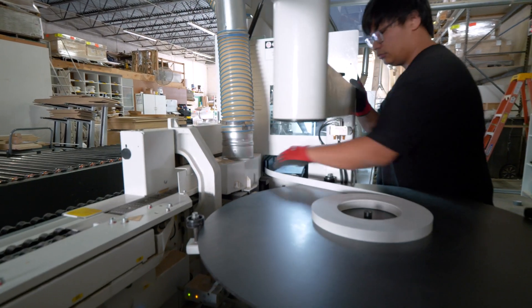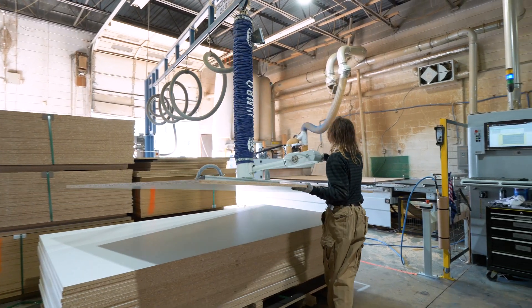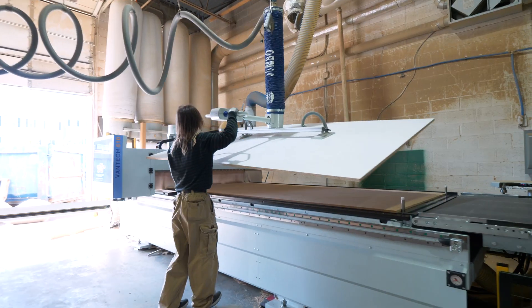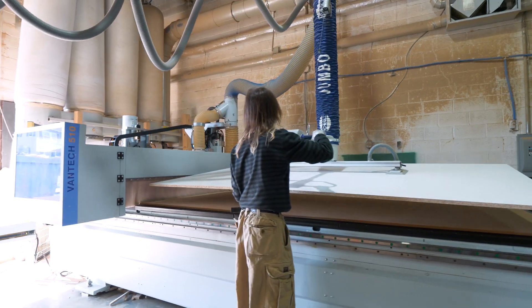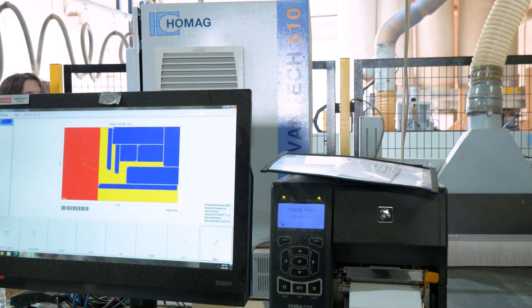We had very antiquated equipment — we had jigs everywhere, we had a big panel saw and an edge bander. If the jigs weren't exact or calibrated perfectly, something would go wrong. That's when we started looking at nested base manufacturing.